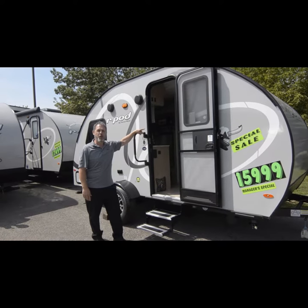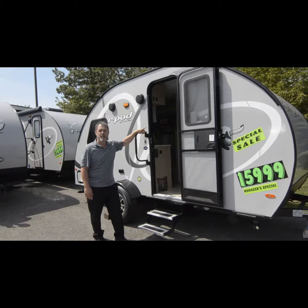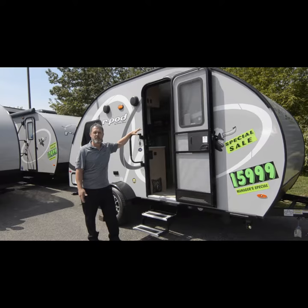Hey campers! This is an R-Pod that only weighs 2,500 pounds. That means you can tow it with small SUVs, light-duty trucks, anything that needs a lightweight trailer behind it. And you can own it for between 160 and 170 a month.